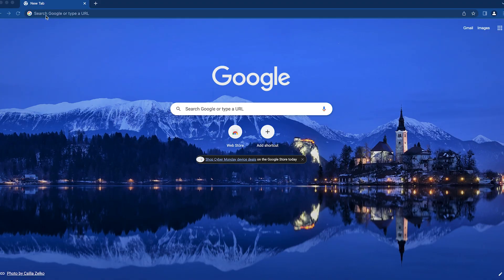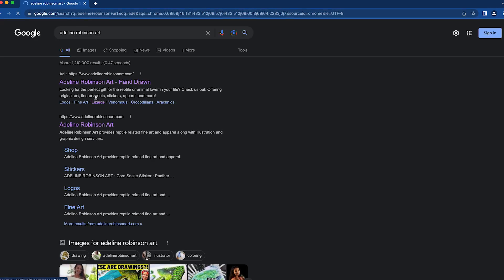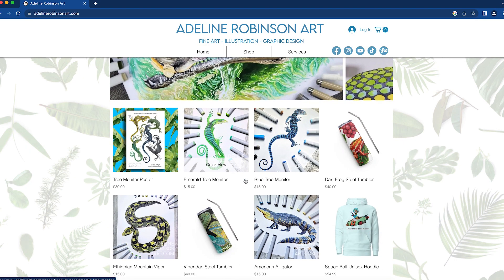All right, here we go. We are going to be going to Adeline Robinson Art — it is AdelineRobinsonArt.com. There are so many different types of reptiles on the site. You are going to love just shopping through this.